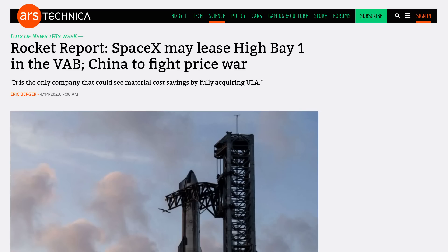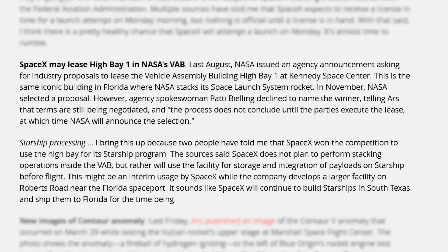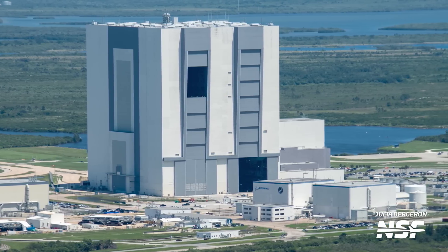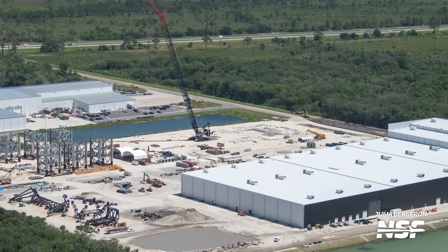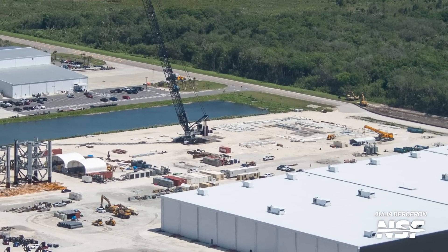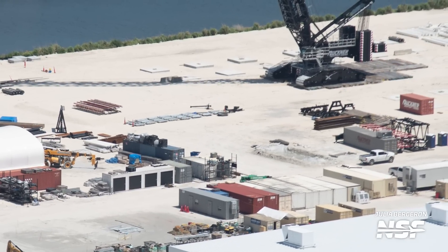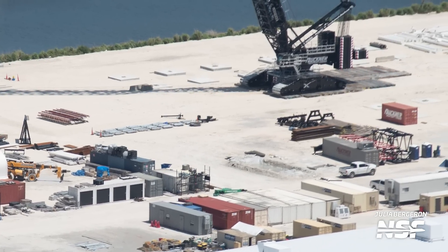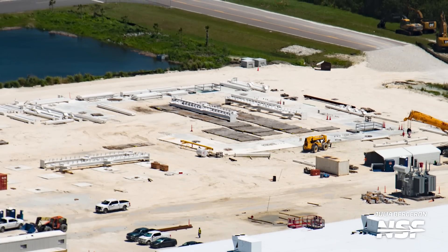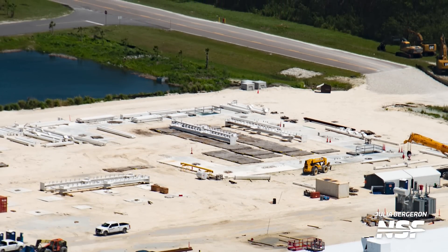Eric Berger on Ars Technica published that SpaceX may have won the lease of High Bay 1 in the VAB, which would be used for processing and storage of complete vehicles. Perhaps SpaceX may not need a megabay here anytime soon, as the first boosters and ships could be transported via boat from Starbase to Florida — something that Elon had already mentioned last year. They could already be fully stacked with no need for welding or further construction, and then stored and processed in the VAB for flight after shipping.